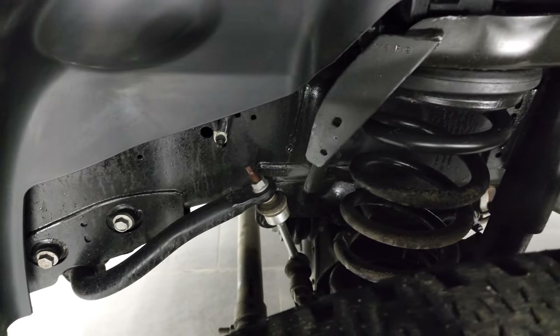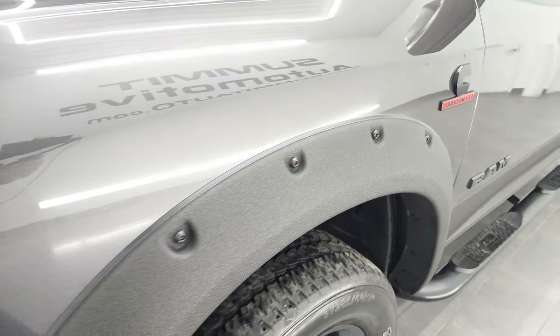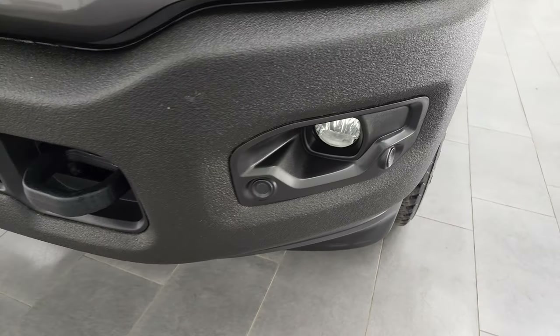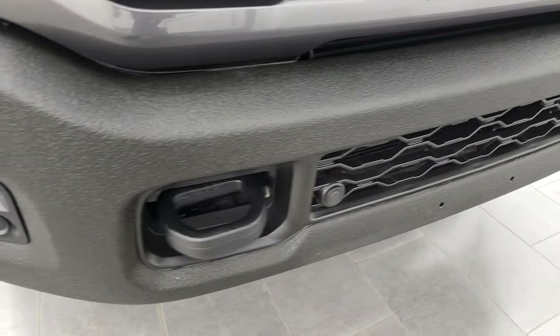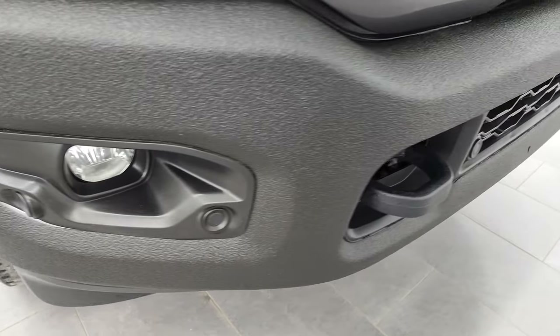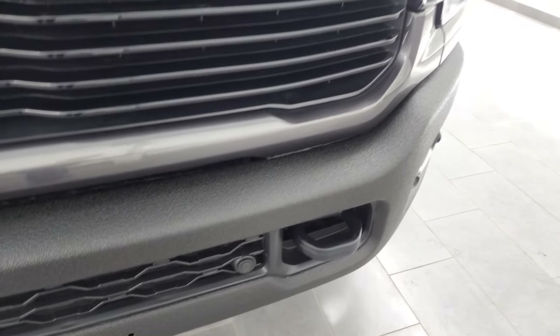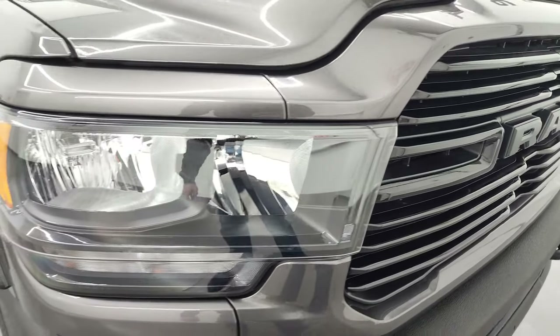Frame and underbody is in really nice shape. That front fender is in nice shape as well. The front and rear bumpers have been bed-linered. Front bumper has parking sensors and factory fog lights, and the consistency of that bed liner is very nice.